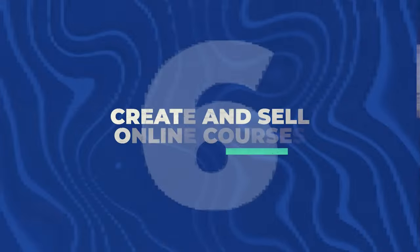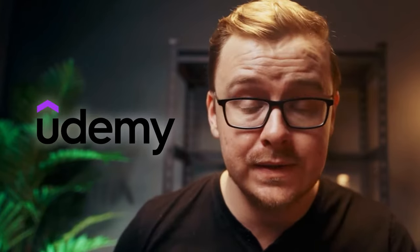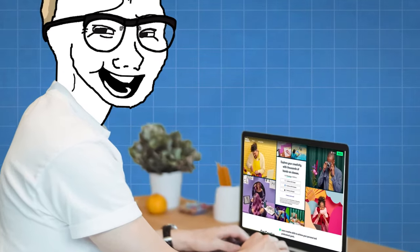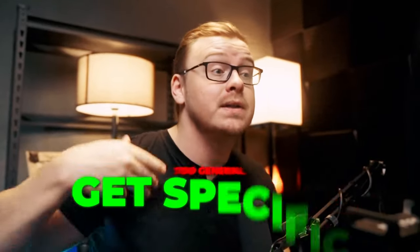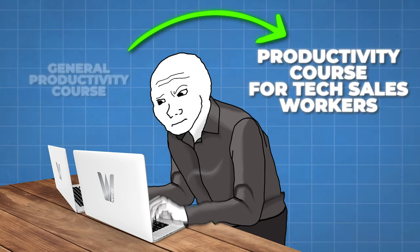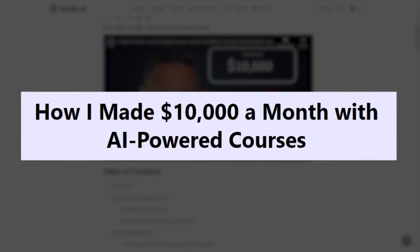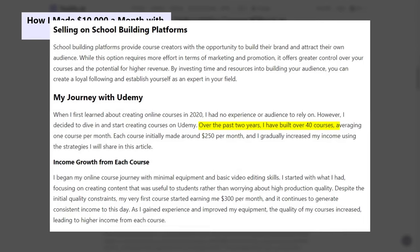Next is creating and selling online courses. People want step-by-step guides on how to do things more efficiently. Websites like Udemy and Skillshare sell these courses and people buy them all the time. The secret to being profitable is to get specific — instead of a general productivity course, make a productivity course specifically for tech sales workers or for teachers. One person online talked about making $10,000 a month with AI-powered courses — they created over 40 different courses, averaging one per month, with each course initially making about $250 a month.